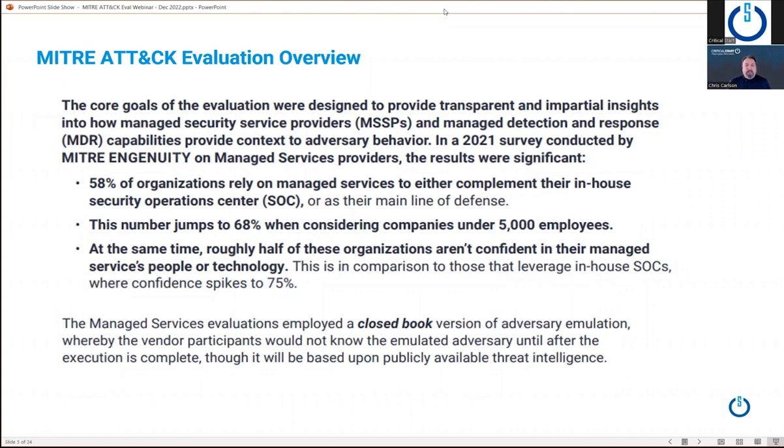That was interesting for MITRE, and that's why they wanted to take a different approach to an evaluation — to do some qualitative analysis and review of how a managed services provider would respond in an emulated adversary attack. The key difference is this was the first time they used a closed book evaluation of the adversary attack. In the enterprise evals, they tell all the providers what they're doing, here's the actor, here's the campaign — go and prepare, study for the test. But this one was a closed book. No one knew what was happening, and I'll show you how Critical Start performed across the overall attack sequence.